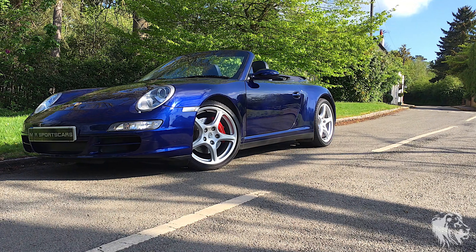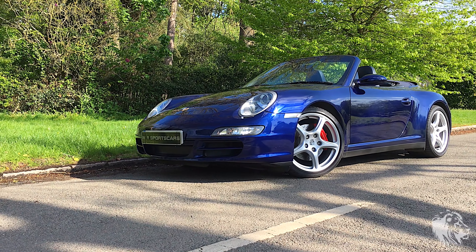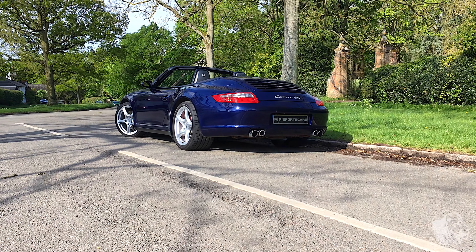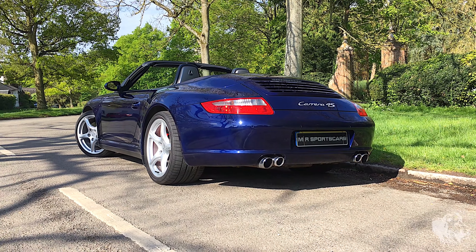The Carrera 4S uses the 3.8 litre flat-six engine. As standard, the Carrera 4S was fitted with 20 millimetres lower suspension with PASM. The 4S has a 44 millimetre wider rear end body shell and black plastic side covers, just like the 911 Turbo.